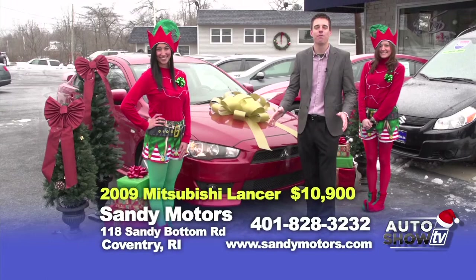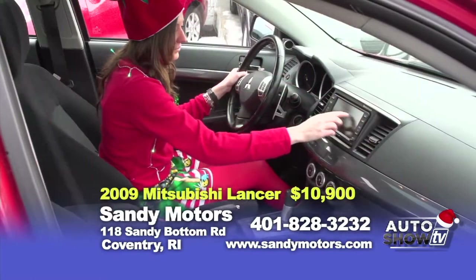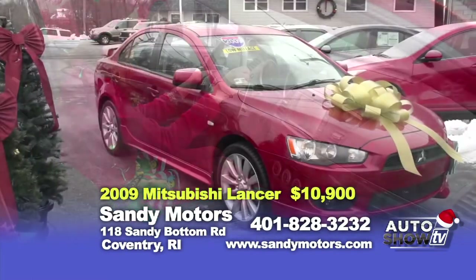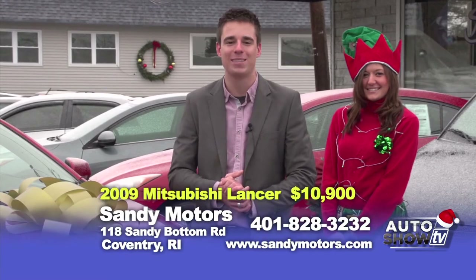Looking for a car to zip back and forth to work? Well, check out this beautiful 2009 Mitsubishi Lancer GTS — very sporty and very zippy, priced at $10,900. This car is loaded up with a sunroof, navigation, satellite radio, and iPod integration, and more. Check out the details of this Lancer priced at $10,900 at SandyMotors.com.